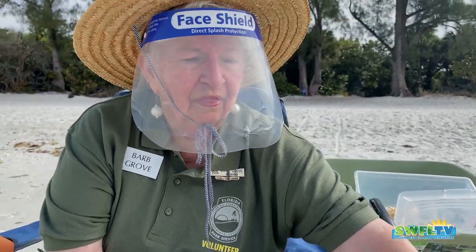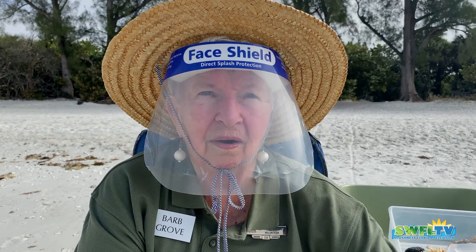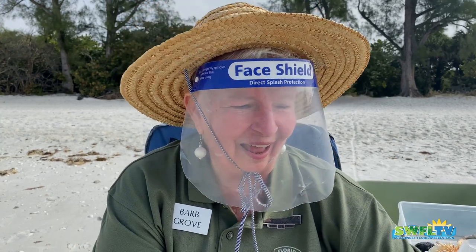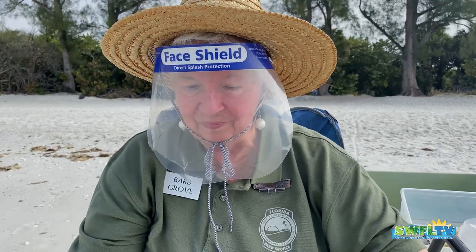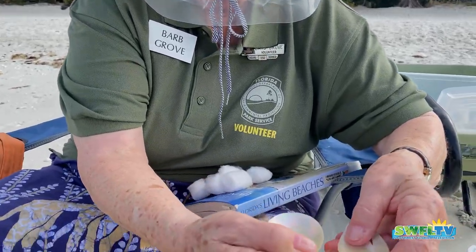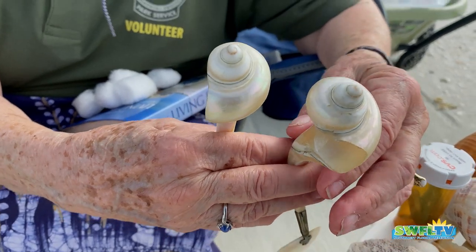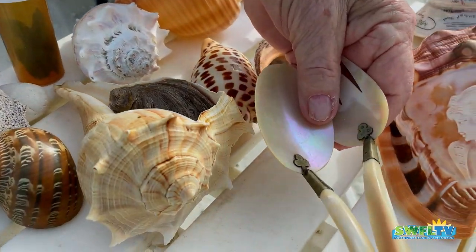Then I brought some things that are made by people using shells — beautiful artwork and craftwork. People do amazing things with shells, like pictures made with the little coquina shells in every color of the rainbow. And here's the spoon and the fork — these are old, very old, and they are all shell. A fork and a spoon made completely from shells — look at the carving on that.